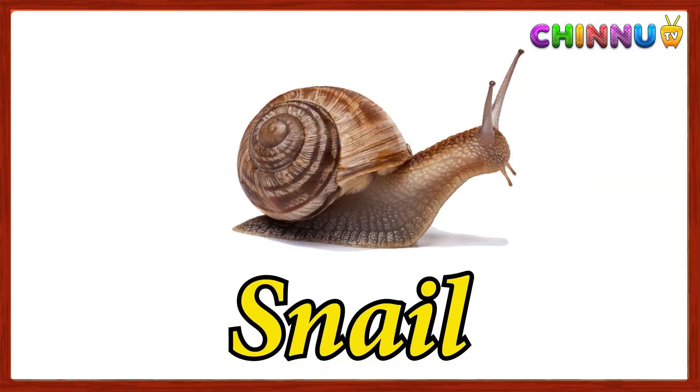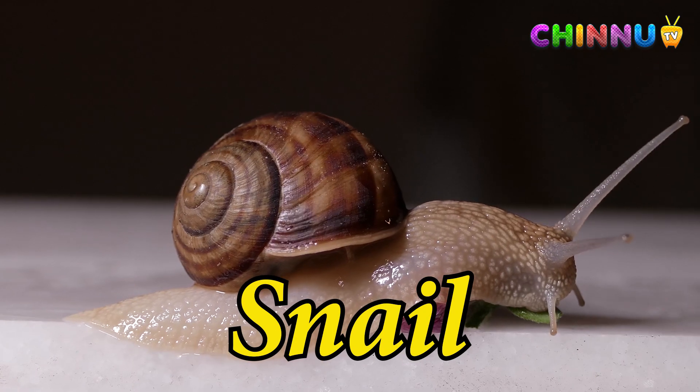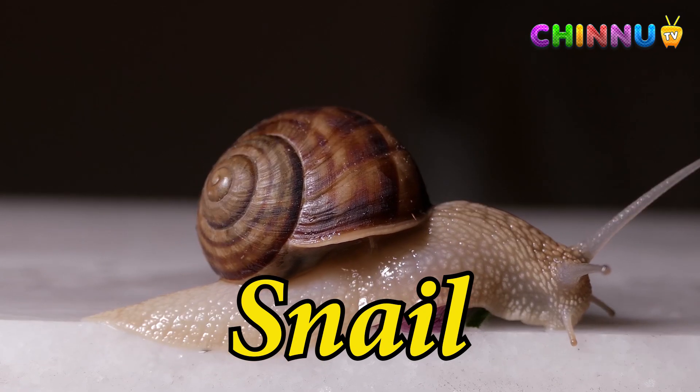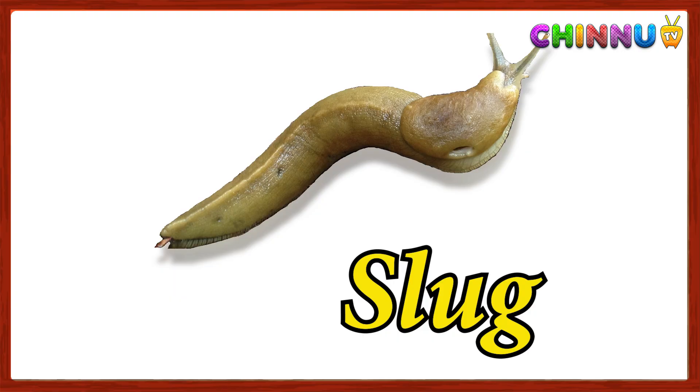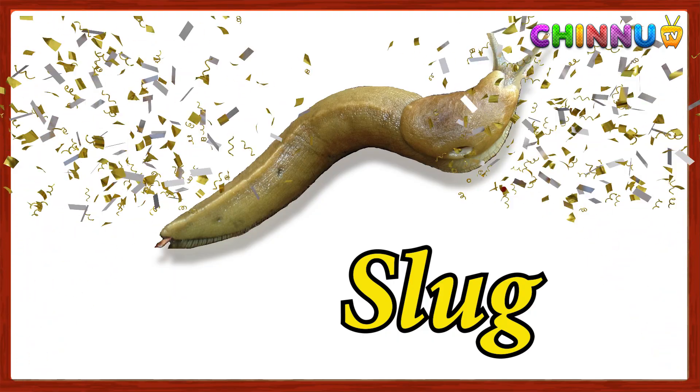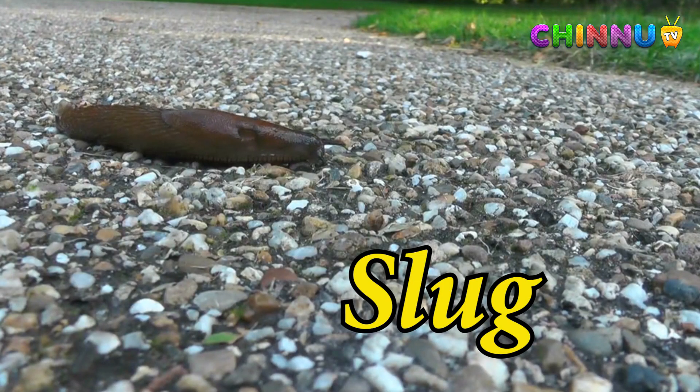Snail: a slow-moving animal with a coiled shell on its back. Slug: a snail-like animal but without a shell.